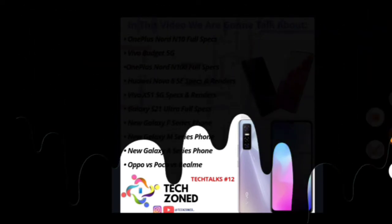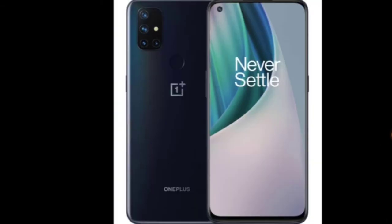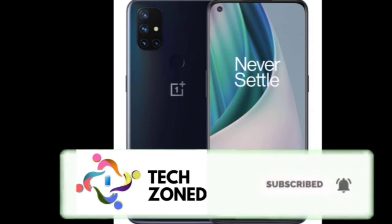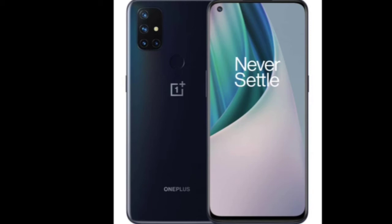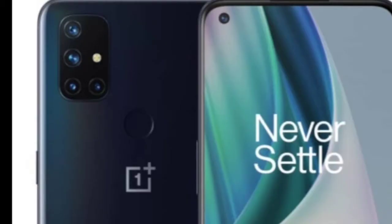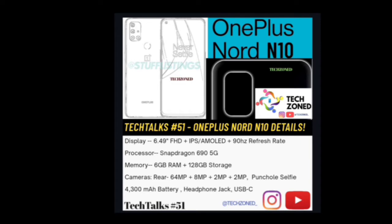First up is the OnePlus Nord N10, a mid-range phone from OnePlus. Specs include a 6.49-inch FHD+ display — AMOLED or IPS not yet confirmed — with a 90Hz refresh rate. The processor is Snapdragon 690 5G with 6GB RAM and 128GB storage. Cameras are 64 megapixel with a punch-hole selfie camera, 4300mAh battery, headphone jack, and USB Type-C port.